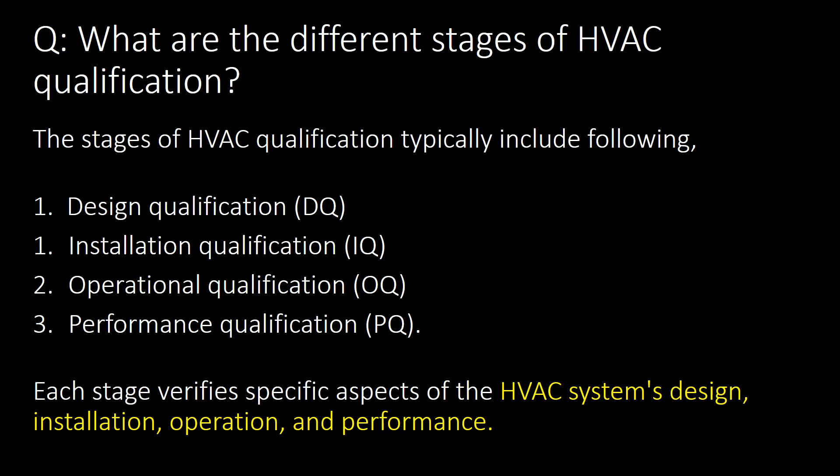The next important question is: what are the different stages of HVAC qualification? The stages of HVAC qualification typically include the following: first, Design Qualification (DQ); second, Installation Qualification (IQ); third, Operational Qualification (OQ); and last, Performance Qualification (PQ). Each stage verifies specific aspects of the HVAC system — design, installation, operation and performance.